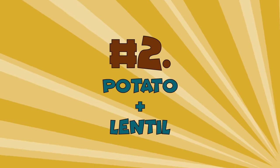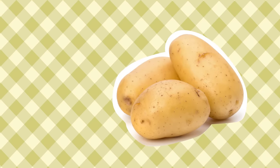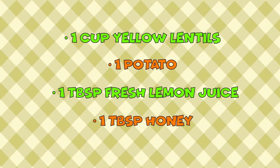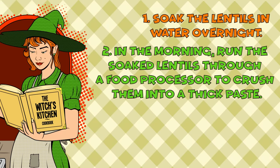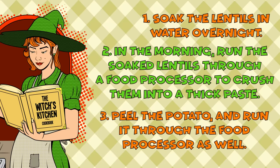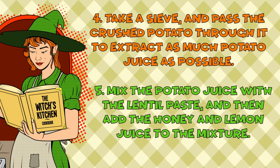Number 2: Potato plus Lentil. You'll need 1 cup of yellow lentils, 1 potato, 1 tablespoon of fresh lemon juice, and 1 tablespoon of honey. Soak the lentils in water overnight. In the morning, run the soaked lentils through a food processor to crush them into a thick paste. Peel the potato and run it through the food processor as well. Pass the crushed potato through a sieve to extract as much potato juice as possible. Mix the potato juice with the lentil paste, then add the honey and lemon juice.